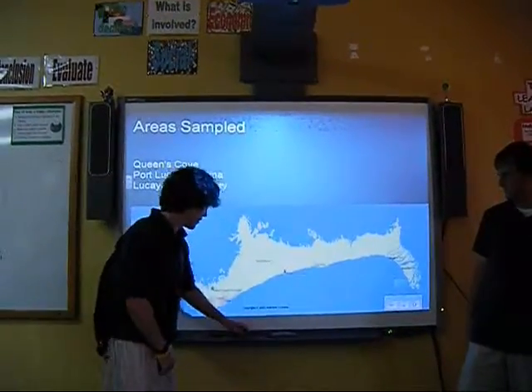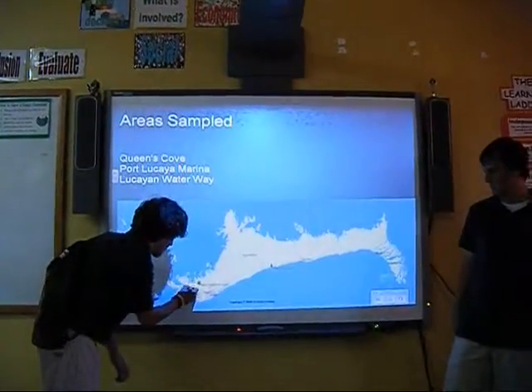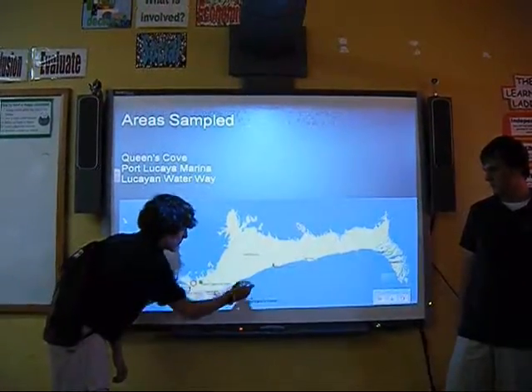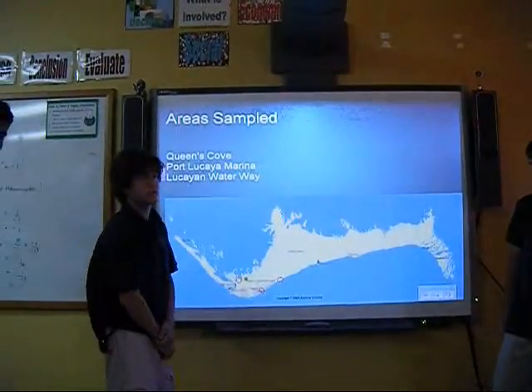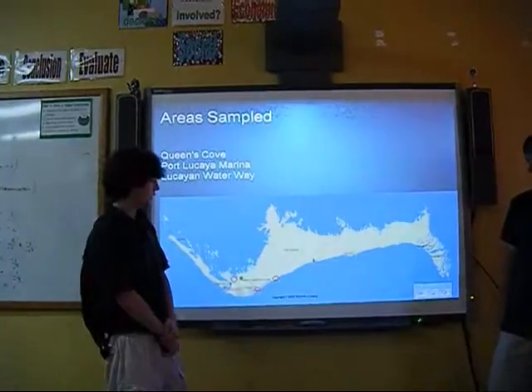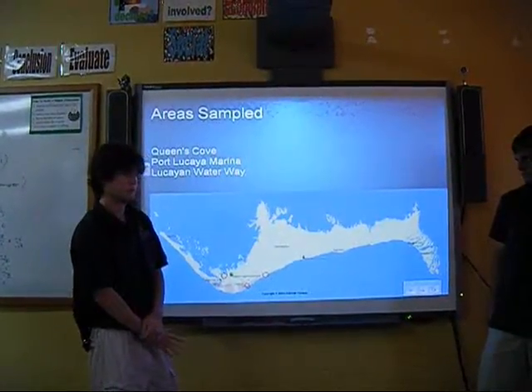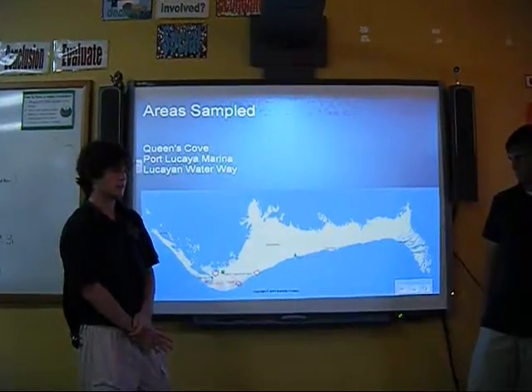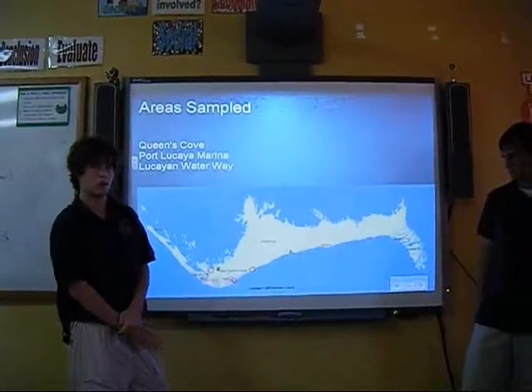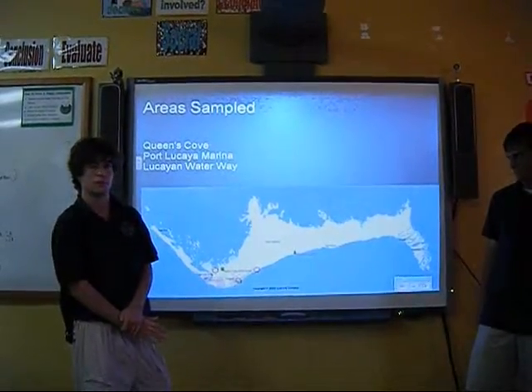These right here are the three areas — Queens Cove, Fort La Caya, and the waterway — the three areas we chose to sample. We chose these areas out of all the other canals because they seem to have the highest water traffic, and we were trying to see the effects of that high water traffic on the water quality.